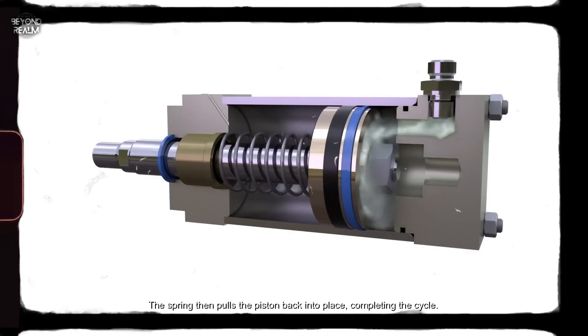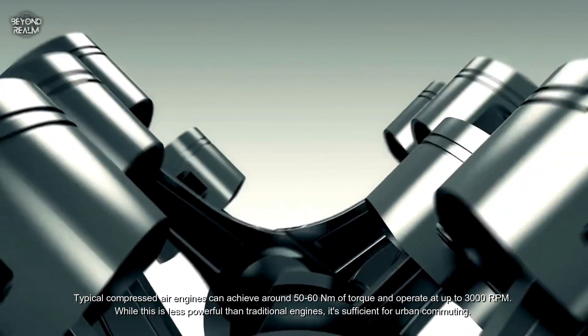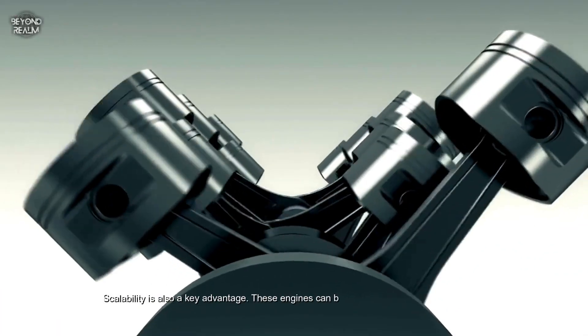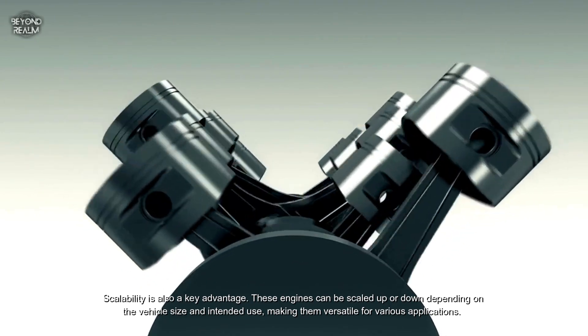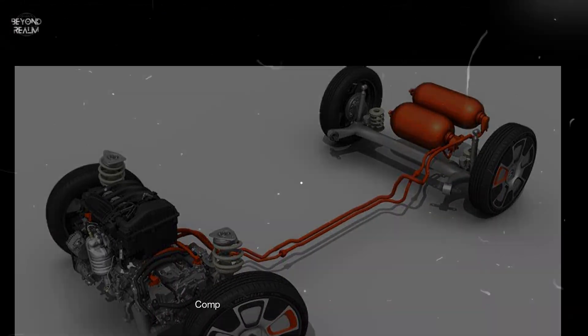Typical compressed air engines can achieve around 50 to 60 newton meters of torque and operate at up to 3,000 RPM. While this is less powerful than traditional engines, it's sufficient for urban commuting. Scalability is also a key advantage — these engines can be scaled up or down depending on the vehicle size and intended use, making them versatile for various applications.